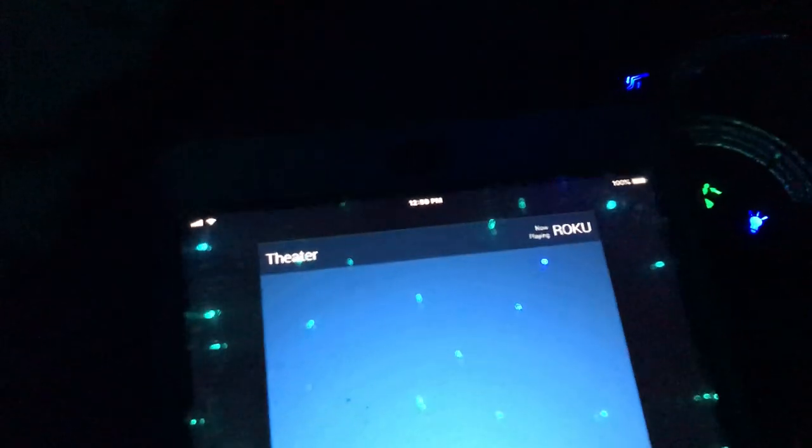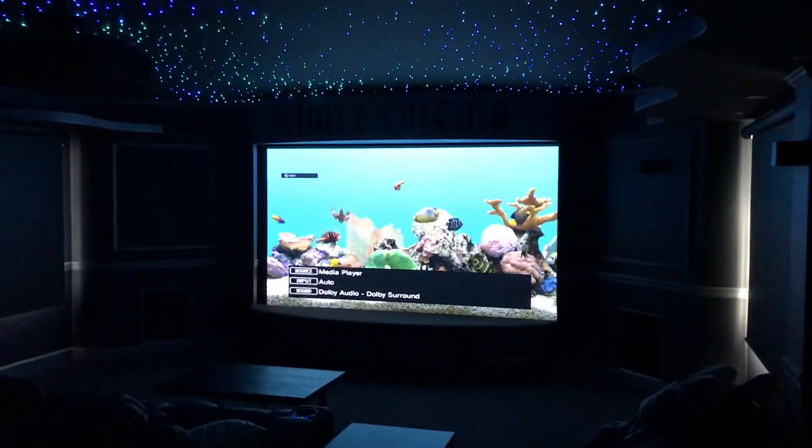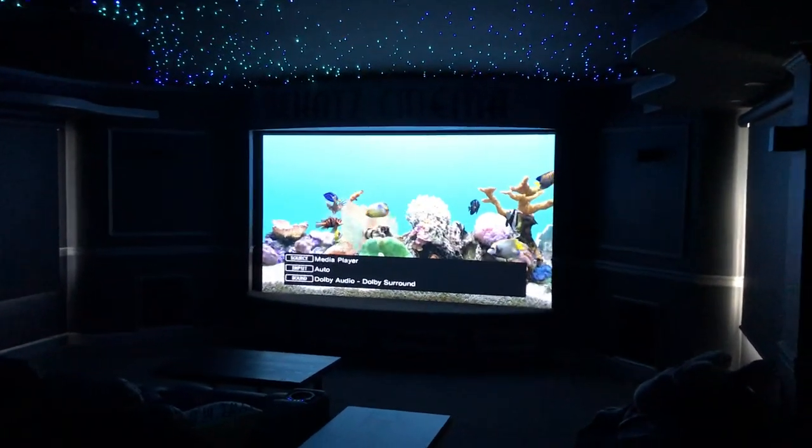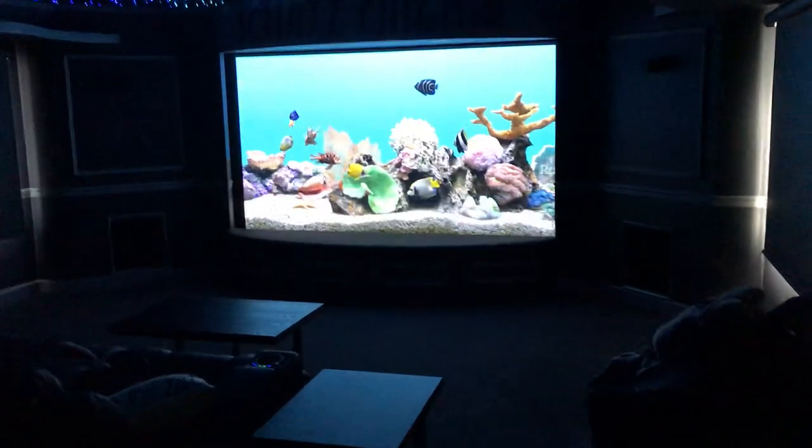Let me show you another thing. Roku is another very popular device. I'm going to go ahead and choose Roku, and you're going to see the iPad also change to the Roku automatically. A lot of people like the Roku because it's got a cool screensaver — one of the screensavers is a fish tank — so we're letting that sync up now.